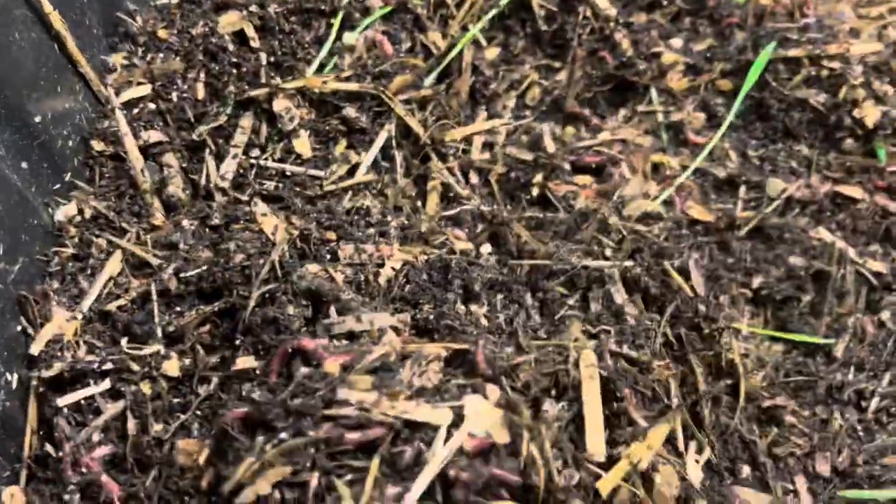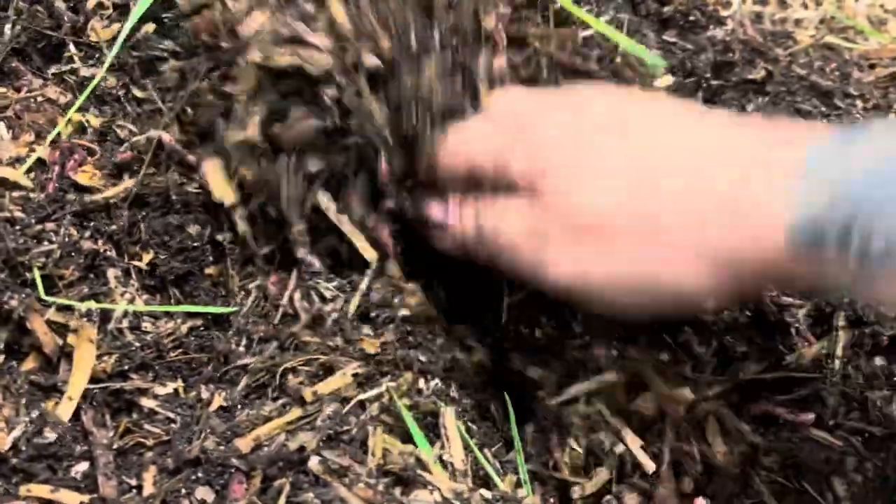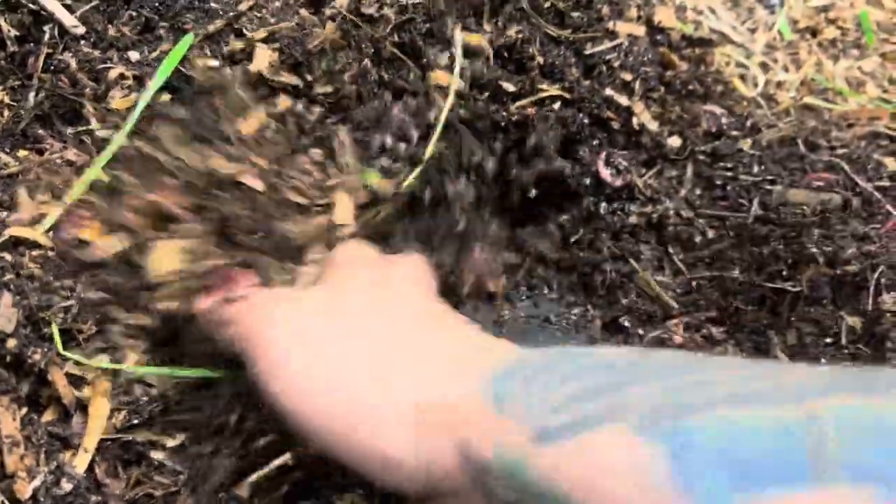Even though the pumpkin is in the middle, the worms are still all over this entire bin, which is a good sign — they're coming and going from the middle, they're just everywhere. If you have food in here and you see worms congregating to one end only, something is definitely going on and you've got to check it out.